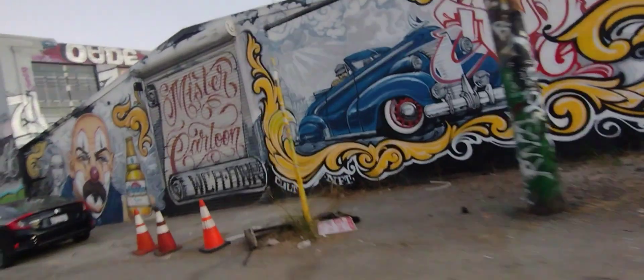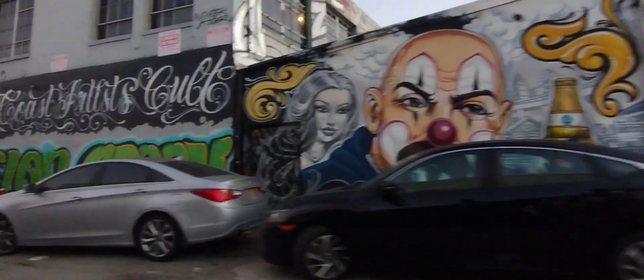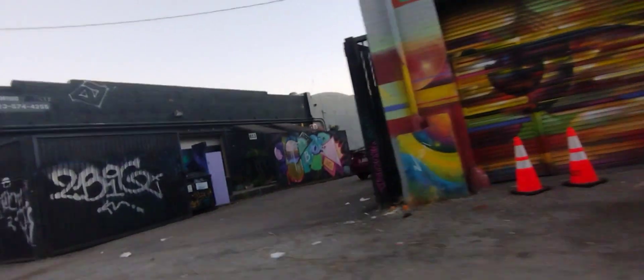This is a nice one — look at that. Ramfla. And that's Mr. Cartoon. I've seen this before on t-shirts or some other place. I've seen that mural before — or maybe I took a picture of it before.